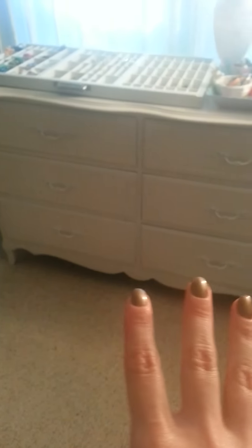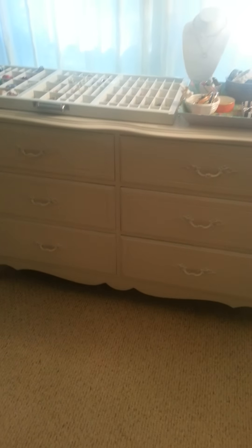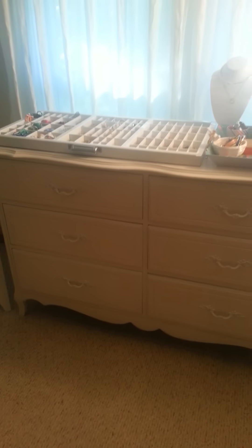And then in this dresser — I forgot to tell you — it's basically just pajamas, sweatpants, workout pants, some more undergarment type things. Basically anything that I just don't want out on display.